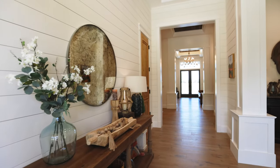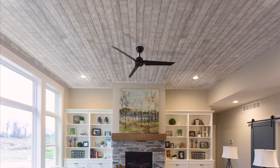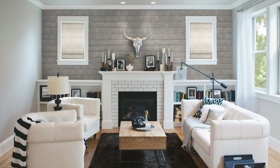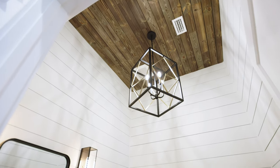Every home has a story to tell. Help that story come alive with UFP Edge Shiplap. From transitional or rustic design to the modern farmhouse, smooth, timeless, and barnwood Shiplap are the perfect match. These boards are sure to breathe life into your next wall or ceiling project.